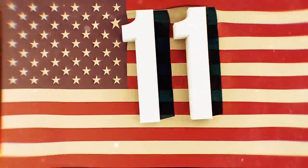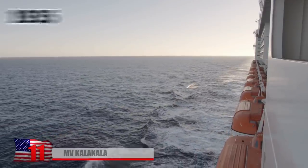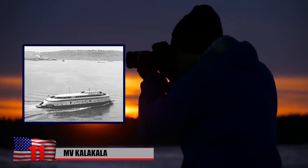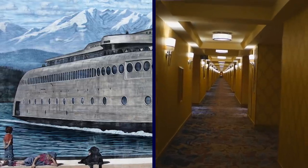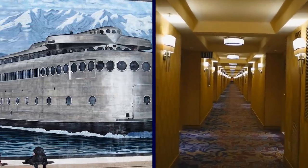Number 11: MV Cala Cala. Shortly after entering service on the 4th of July in 1935, the iconic MV Cala Cala Ferry became the second most photographed object in the whole world. Known for its lovely art deco style and luxurious accommodations, the ship operated in Washington State's Puget Sound.